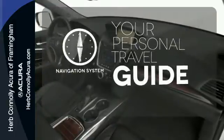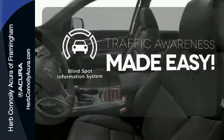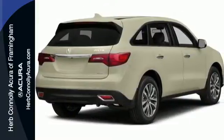Select the perfect temperature with Climate Control. It comes with a navigation system to easily guide you to your destination. The blind spot indicator helps you maneuver through traffic. Drive home in this Acura and start showing off in this beautiful MDX.